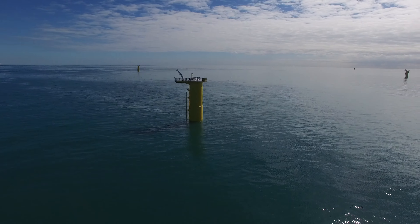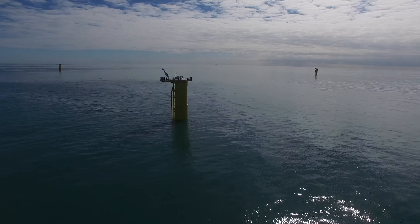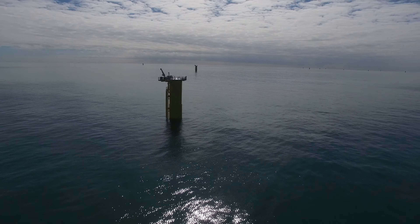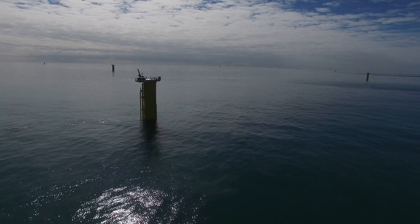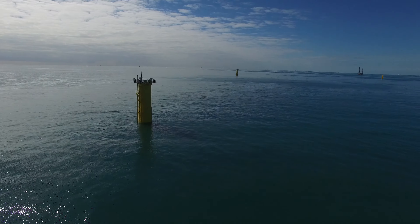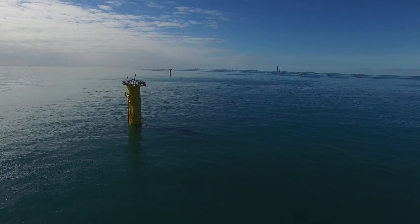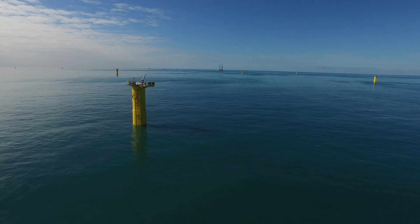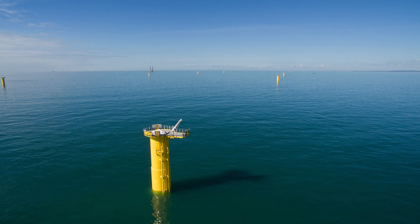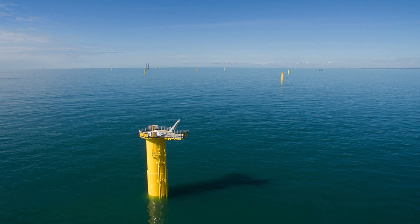What you're looking at here are the bases that have been installed. They're about 12 meters in height above water level, and they will each carry a mast with the turbine, which is about 10 times higher than that. 116 of these are being installed in total at a cost of 1.3 billion pounds. The project is set to complete in 2018.